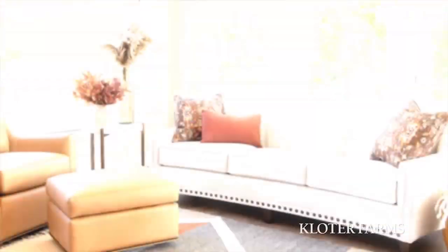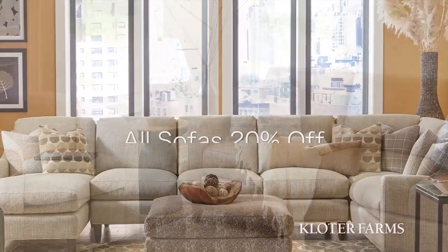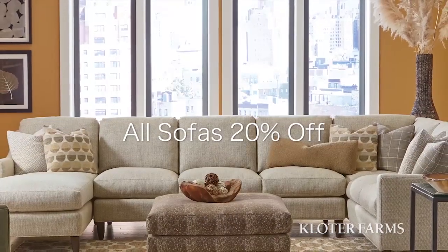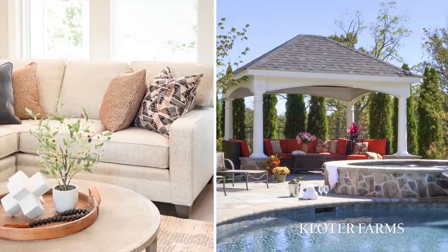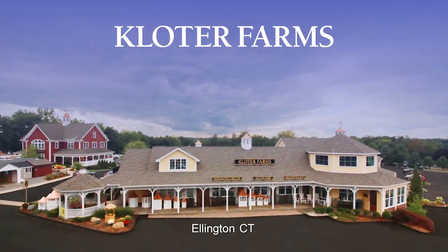And while you're thinking Cloder Farms, be sure to visit our indoor furniture showrooms where all our sofas are on sale at 20% off. Inside and outside, there's something for everyone at Cloder Farms.